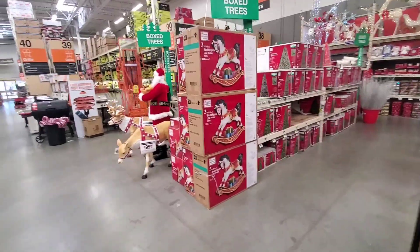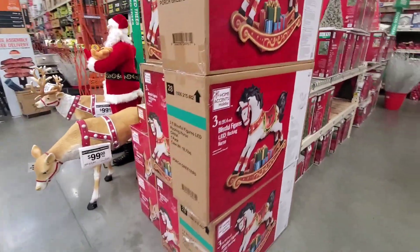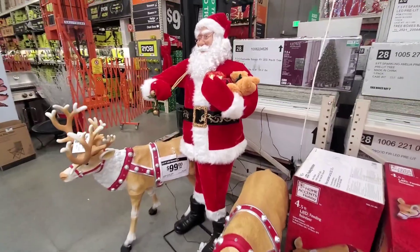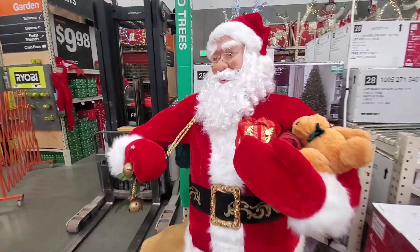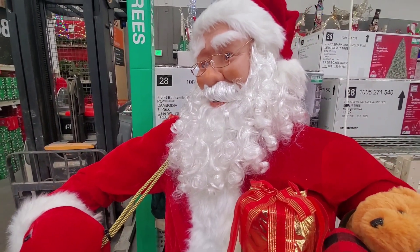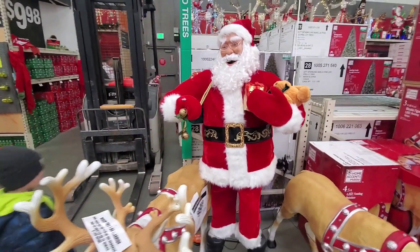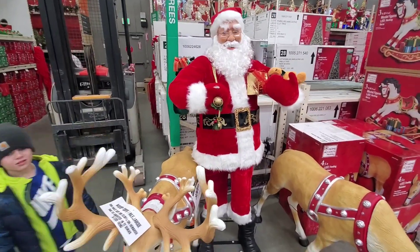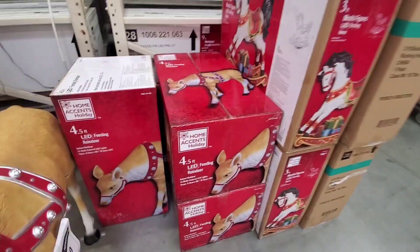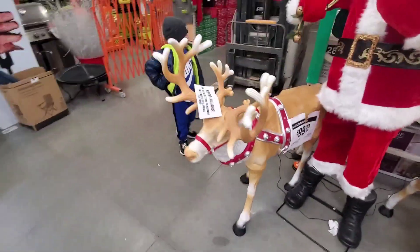Some cool stuff over here. Look at this beautiful LED rocking horse — probably looks so awesome. I hope they have one out somewhere. Leo, look, there's Santa Claus and the reindeer. Animatronic Santa Claus, let's hear what he says. He's saying something about naughty and nice — naughty is always preferable, just kidding. He's pretty awesome. How much is this guy? We'll have to figure that out. But here's the LED feeding reindeer — they're only 99 bucks each. Really, really cool.